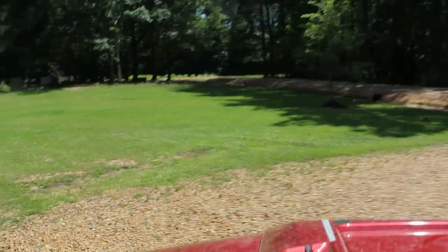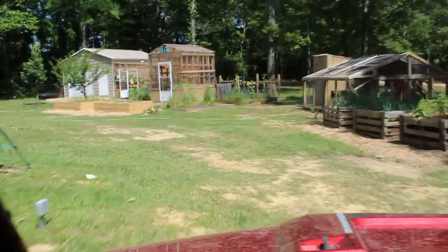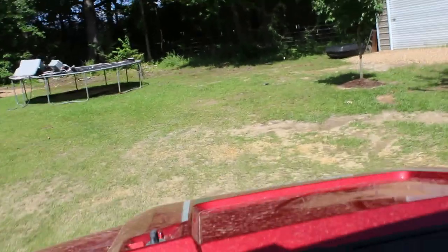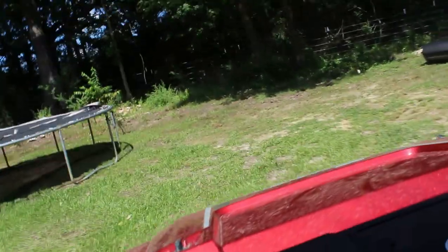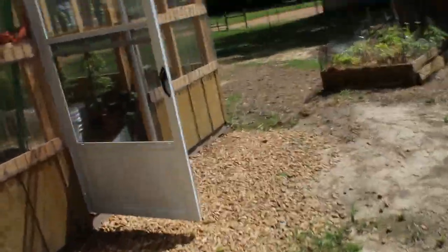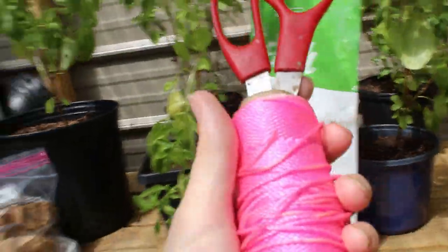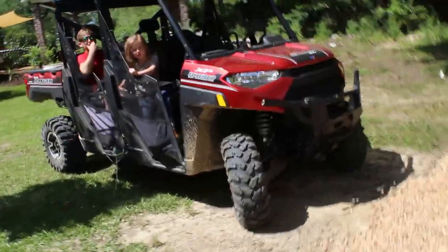We're going to zoom over to our greenhouse and pick up some string and some scissors so that if we do find any more trees we can mark them. Right now they're very easy to identify with the big white flowers, but maybe in the fall or winter they're not as easily identified. So we're going to mark them with this pink string right here as we head off into the woods.